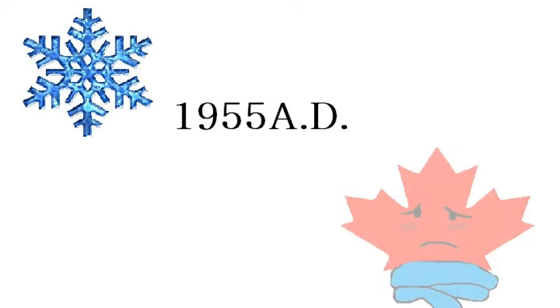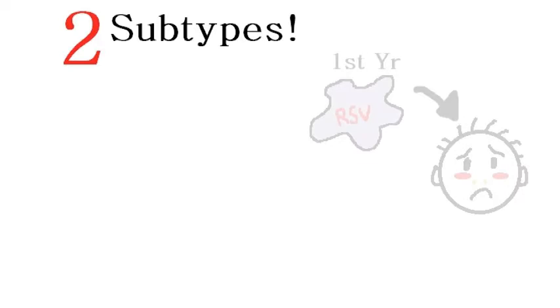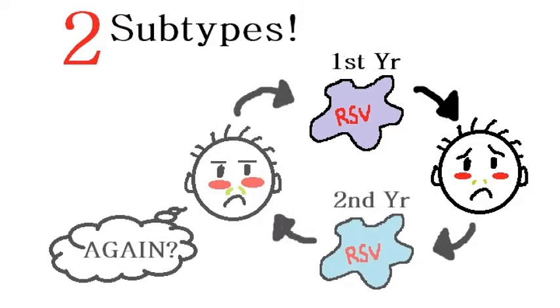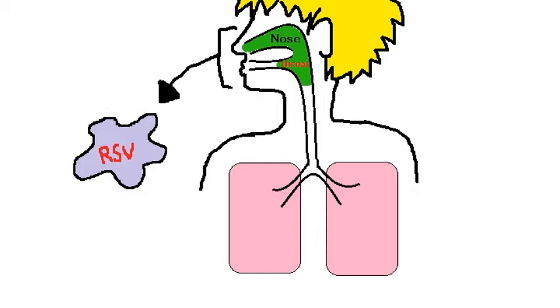Respiratory syncytial virus, or RSV, was discovered in 1955 and is a seasonal virus with outbreaks during winter in a temperate climate such as Canada. It largely presents as either one of two subtypes. The dominant strains shift each season, much like the flu virus, making reinfection very likely. The virus incubates by replicating in the nose and throat.